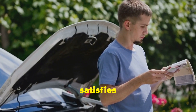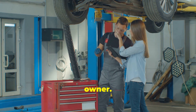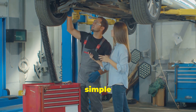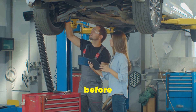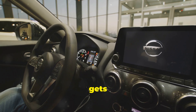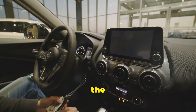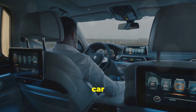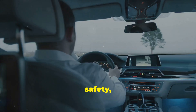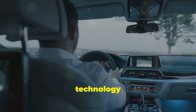Understanding how your car works not only satisfies your curiosity, but also empowers you to be a more informed and responsible car owner. By knowing the basics of your vehicle's mechanics, you can better communicate with your mechanic, perform simple maintenance tasks, and even diagnose minor issues before they become major problems. So next time you hop in your car, take a moment to appreciate the marvel of engineering that gets you moving. Your car is more than just a means of transportation — it's a complex machine designed to provide comfort, safety, and convenience. Enjoy the ride and drive with confidence, knowing the incredible technology that powers your journey.